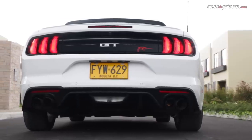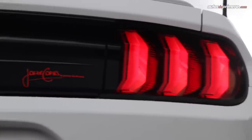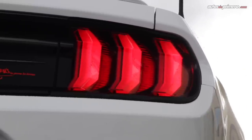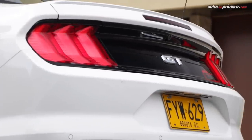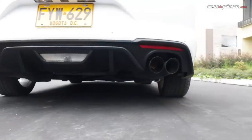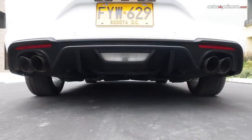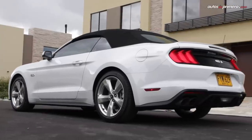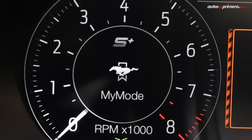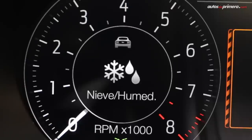Visto desde atrás es inconfundiblemente un Mustang, ya que tiene una versión moderna de los Stop Sled con tres barras verticales de los modelos originales, junto con un aplique de color negro brillante donde está la insignia GT. El parachoques es muy deportivo, incluye un difusor con luz de reversa en el centro y cuatro salidas de escape, las cuales emiten un espectacular rugido del poderoso motor V8, el cual depende del modo de manejo que hayamos seleccionado. Escuchemos el rugido del motor.